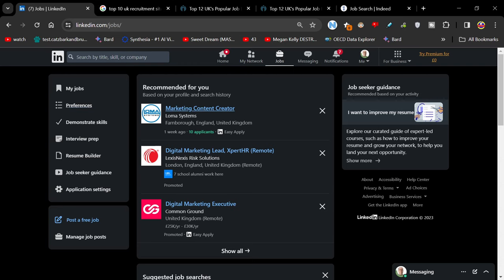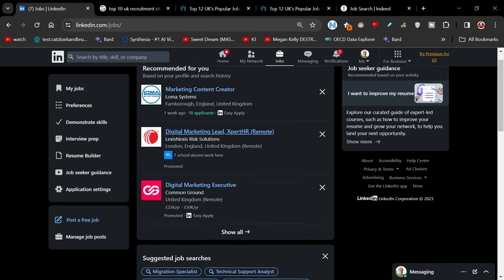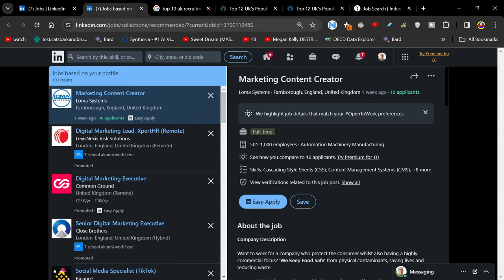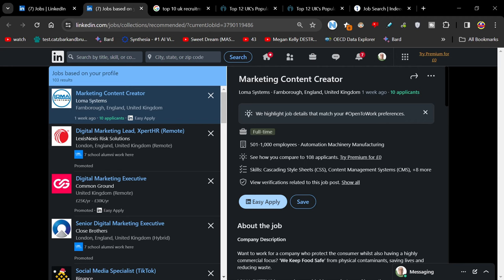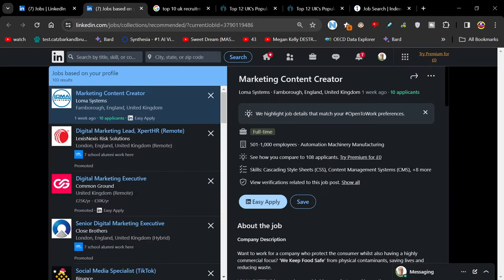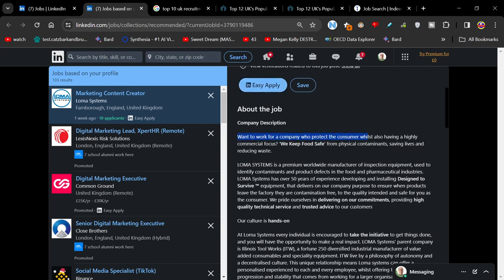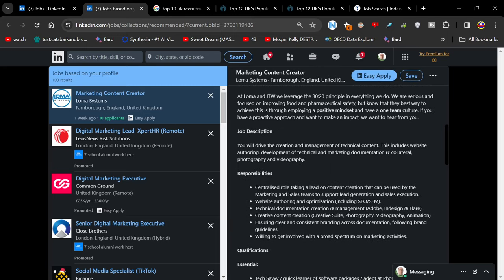Going back to LinkedIn, click on Jobs. I don't have LinkedIn Premium, but if you want to start a free trial, that's up to you. In the recommended jobs, I've got Loma Systems in Farnham — 'Marketing Content Creator' — sounds kind of interesting. I've still got a month to go at my existing job, but sometimes when you start a new job you can say you need a month's notice at your existing place, so that's not always an issue.